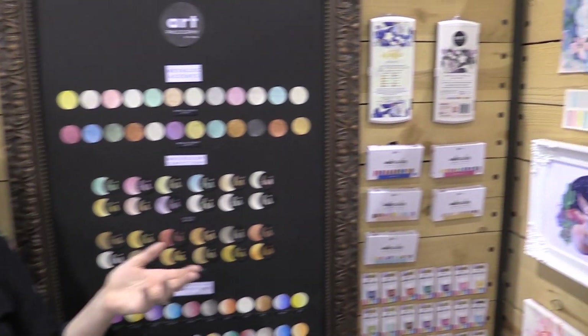Hi everybody, it's Kerri Finnell here at the Prima Marketing booth at Creativation Winter 2018, and I'm with my Scrapbook.com friends here to show you some of the latest and greatest we have in our Art Philosophy Collection.